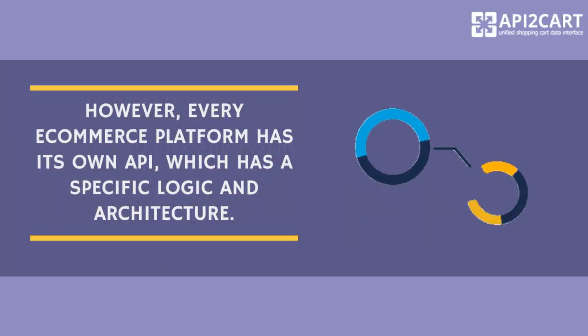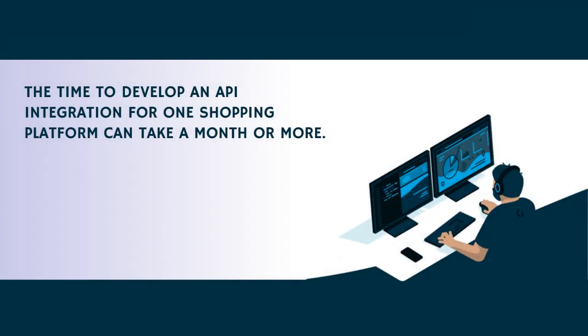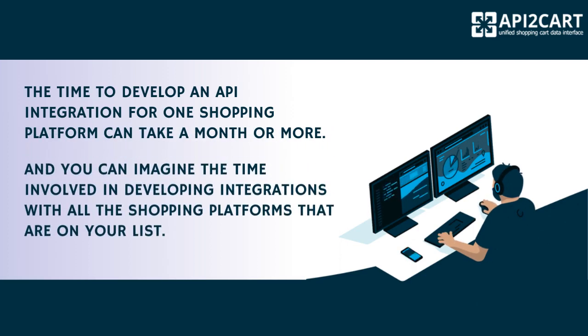However, every e-commerce platform has its own API, which has a specific logic and architecture. The time to develop an API integration for one shopping platform can take a month or more. And you can imagine the time involved in developing integrations with all the shopping platforms that are on your list.